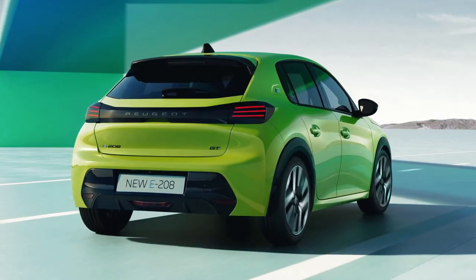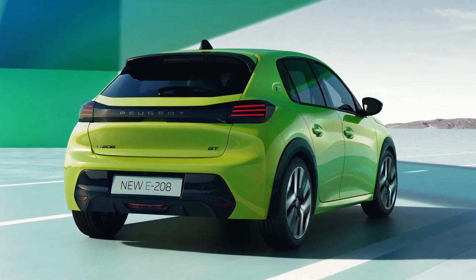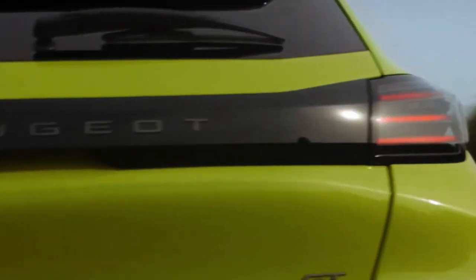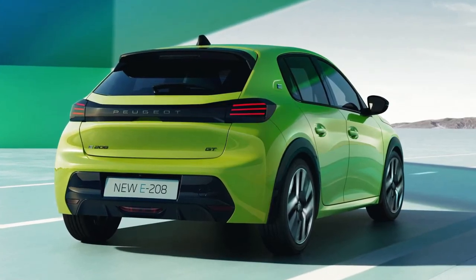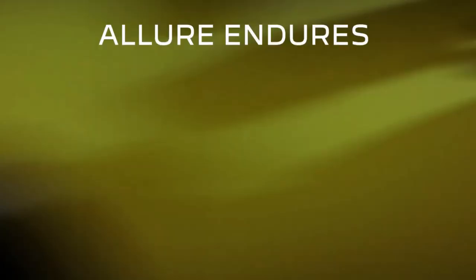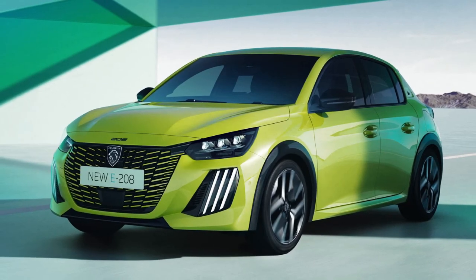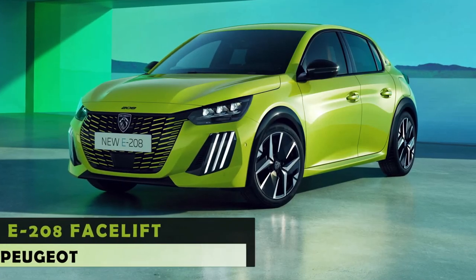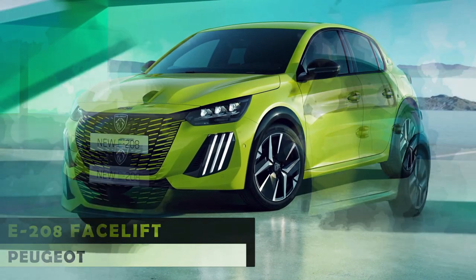The crossover supermini version finally switches to Peugeot's updated lion badge. The three-claw motif is accentuated on the flagship GT trim level, where the familiar light signature extends into the full LED headlights to create a visual connection with the vertical bars mounted in the bumper. The grille has a different pattern now and comes with body-colored accents to blend in with the bumper.